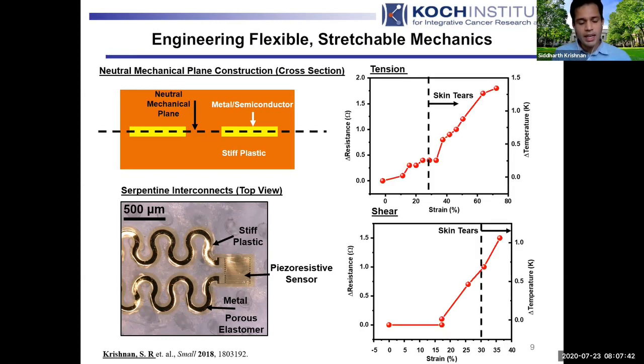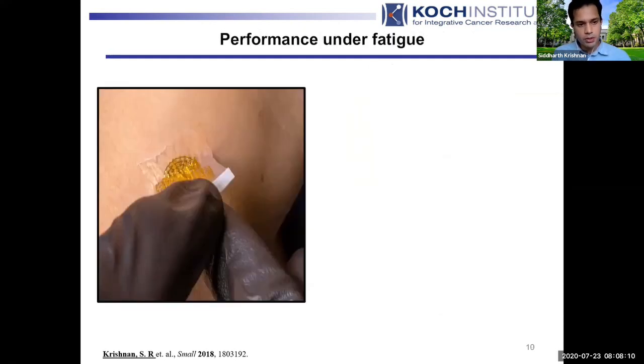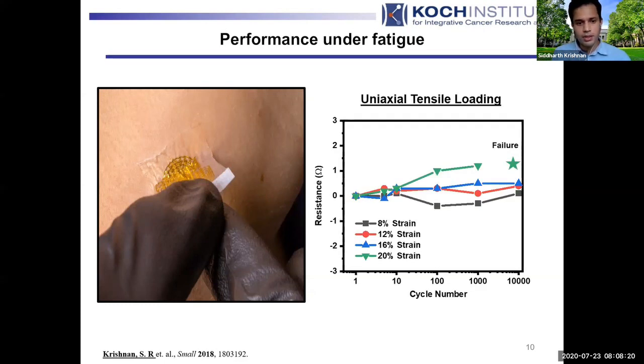Making devices thin and wavy yields strong results. A piezoresistive sensor — something that changes its resistance in response to a materials property change — can be mounted on skin, stretched under tension and shear, and achieve fairly good performance all the way up to and beyond the point where skin actually tears. For reusability, fatigue loading matters. It turns out that below roughly 16% strain, which is around where skin tears, you can deform the device up to 10,000 cycles without seeing adverse effects. These tools are quite enabling in this context.